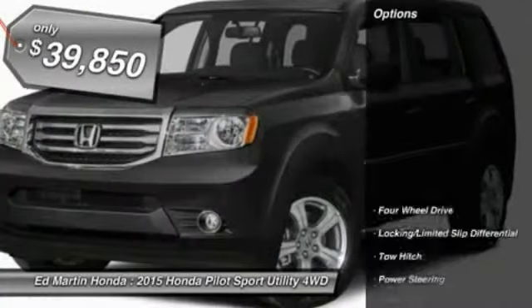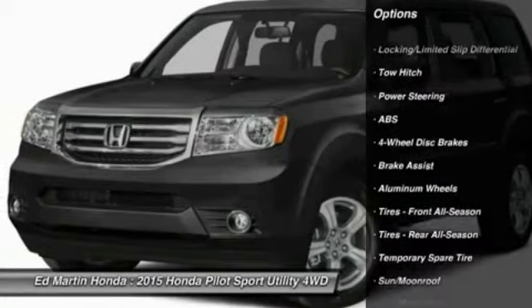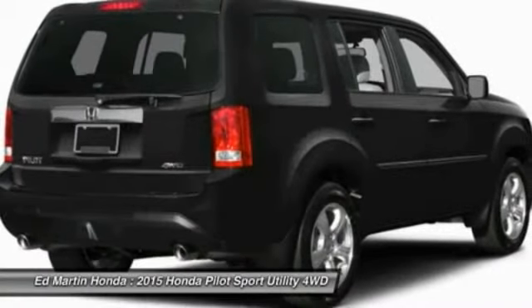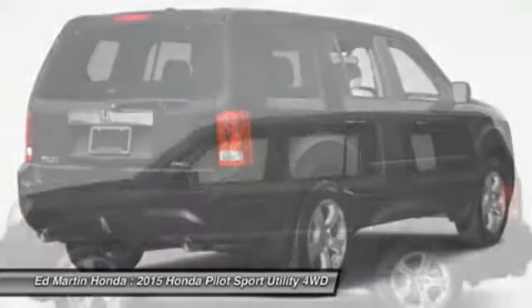Here are some of this vehicle's great options: steering wheel audio controls, power passenger seat, anti-lock braking system, tow hitch, power lift gate, air conditioning, power steering, adjustable steering wheel, hard disk drive media storage, and aluminum wheels.